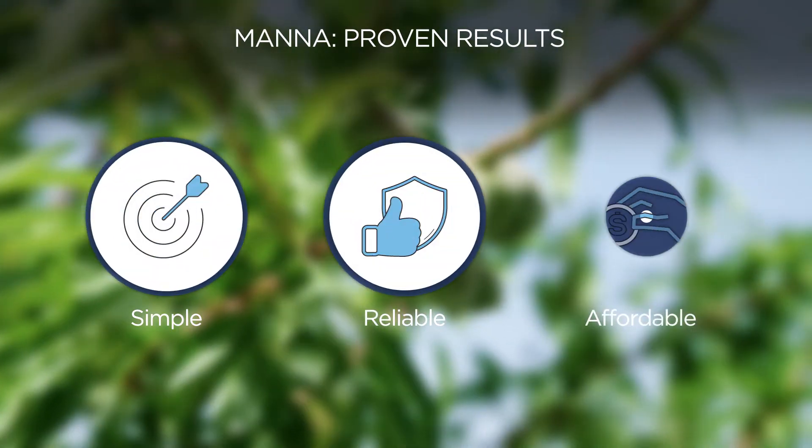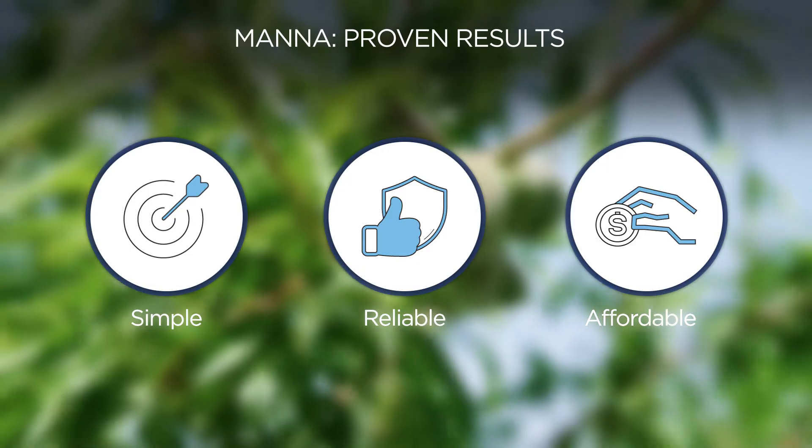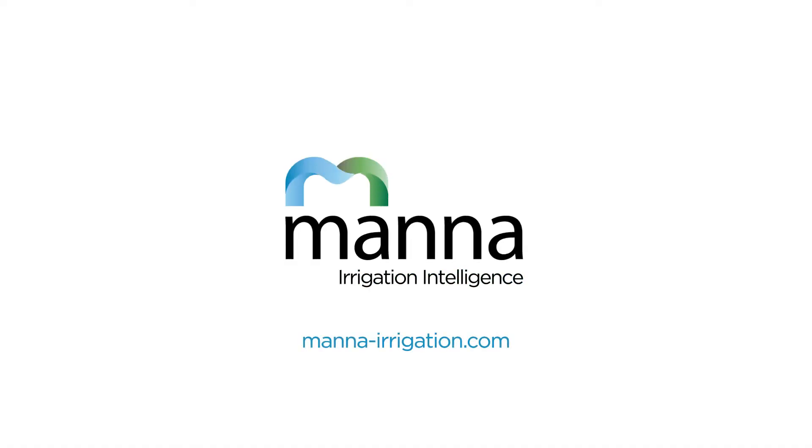To find out how you too can improve your return on water easily and without special equipment, call or visit our website. MANA — irrigation intelligence.